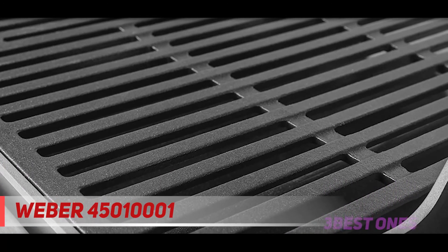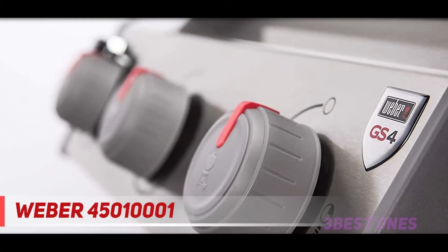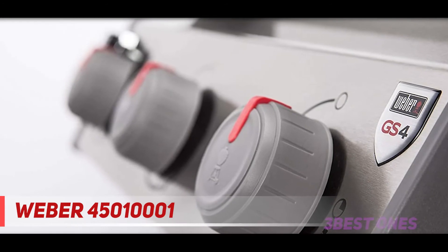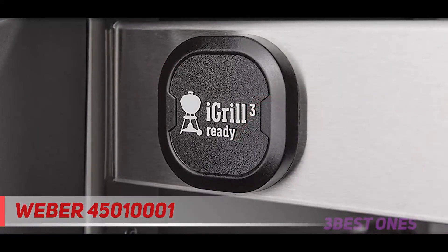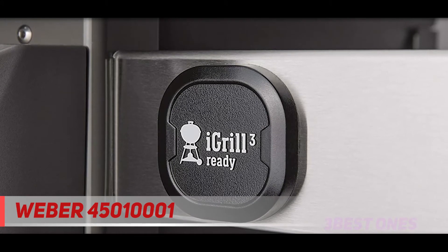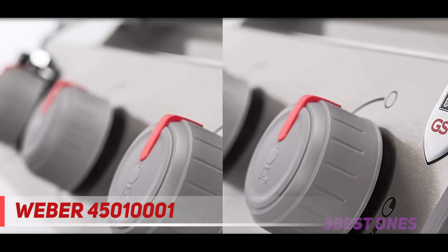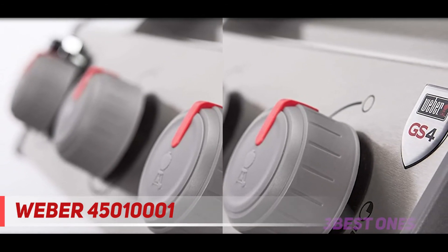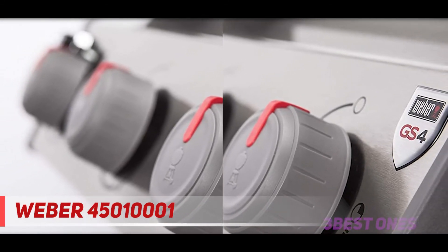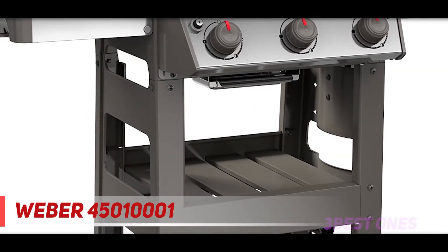The Weber Spirit i310 comes standard with numerous convenient features including twin side shelves, tool hooks, and a lower storage shelf. All of these features combine to provide a superior grilling experience free of 'where the heck am I going to put this down?' moments. Propane gas grills come with a fuel gauge so you'll never run dry and be left stranded — assuming you remember to check it.